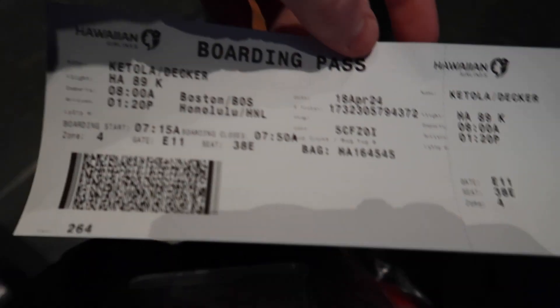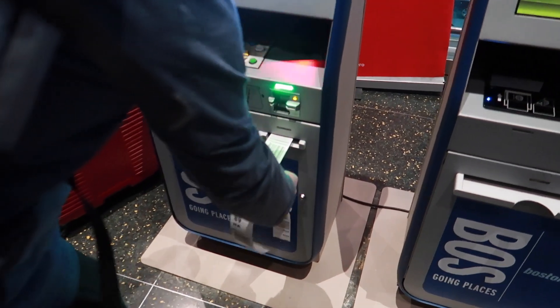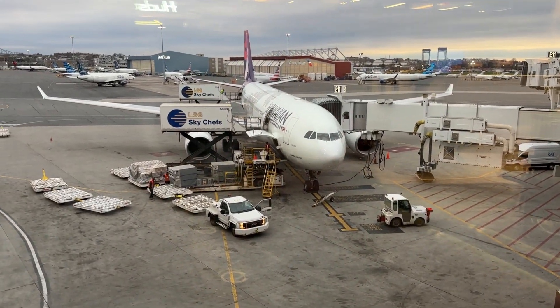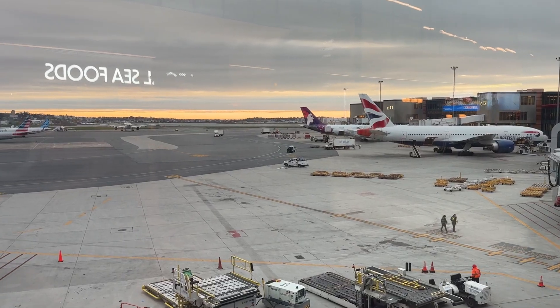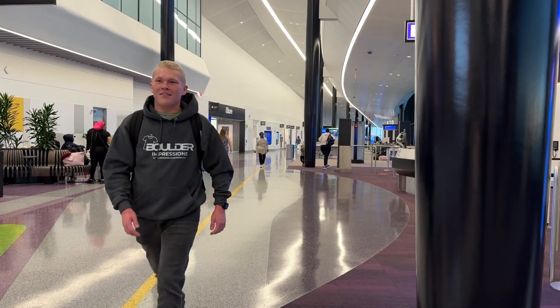We just printed our boarding pass for Honolulu. The gate's over here so we're just gonna go check in. Our airplane is right there — this is our plane. We just boarded our flight. They gave us a pillow and a blanket. I just cleaned here, let me show you.